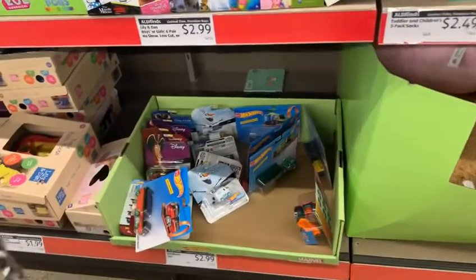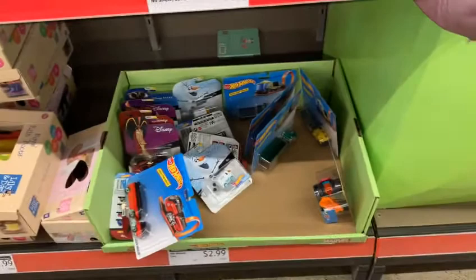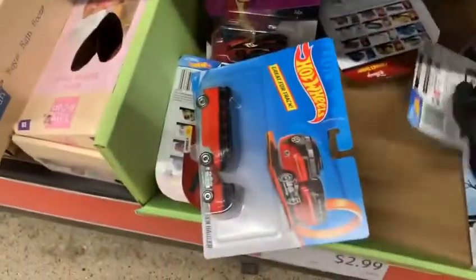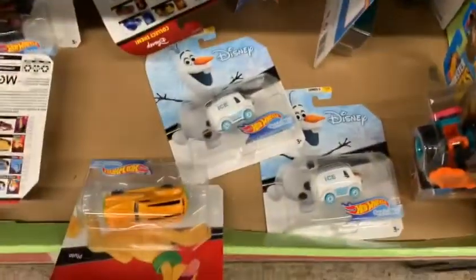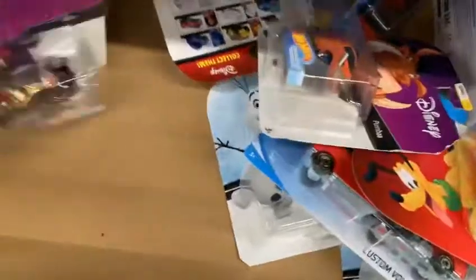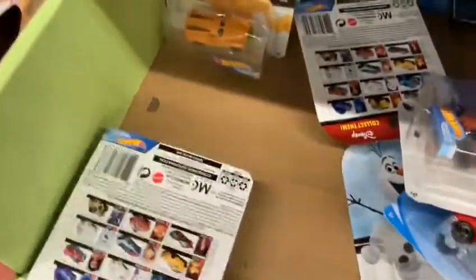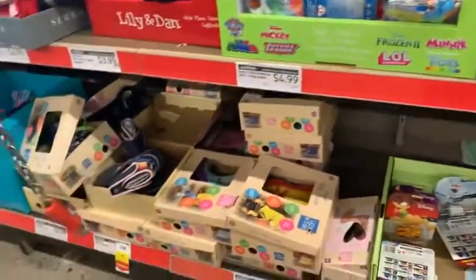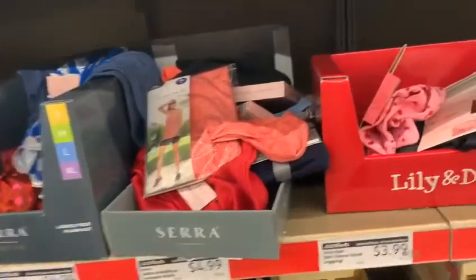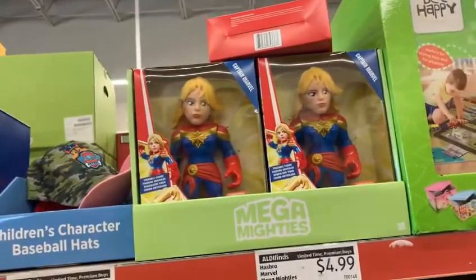And here we got some Hot Wheels and Disney items — these are nice, guys, and they're $2.99. Aren't they cool? This Disney one — look at that, how cool! And here we got the Hasbro Marvel Mega Mighties. Don't worry, guys — my mom is fixing that; I don't need the stuff when they fall on the floor. She always comes behind me and fixes it up.